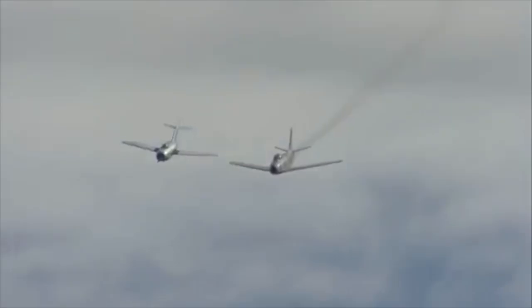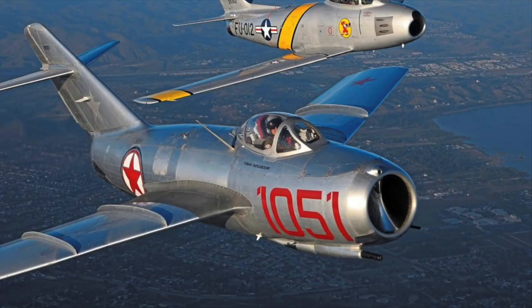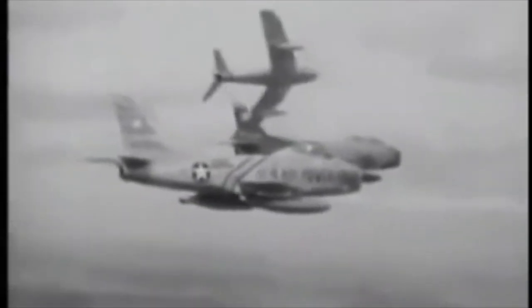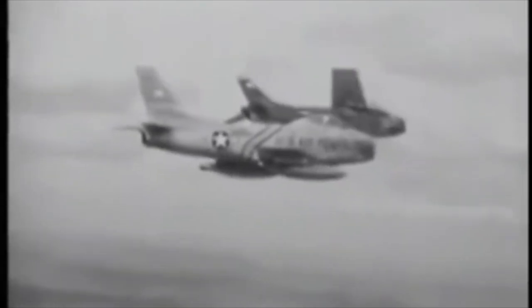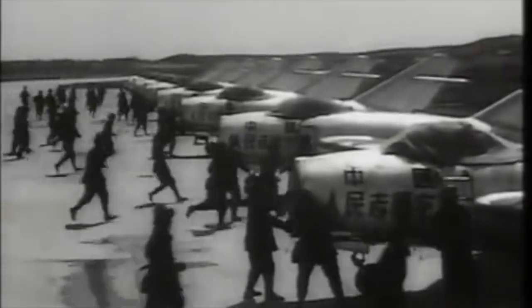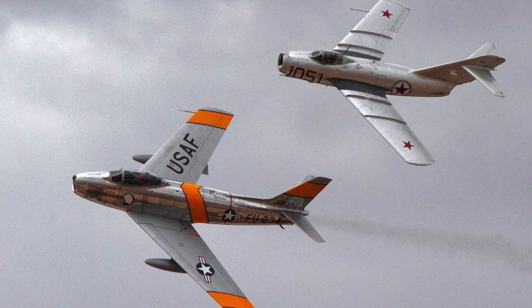The F-86 carried six .50-caliber machine guns, while the MiG carried two 23mm and one 37mm cannon — designed to destroy enemy bombers. The MiG was incredibly resilient; its cannons fired slower but with far more destructive shells. The Sabre's guns fired at a higher rate but with much smaller caliber bullets, making it initially hard to shoot down MiGs. Early in the war, MiGs were flown by Russian pilots who weren't allowed to communicate in Russian. Later they were flown by Chinese and North Korean pilots without the same level of training.